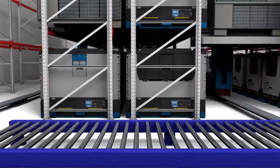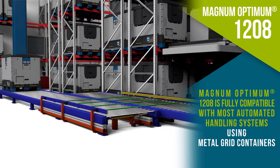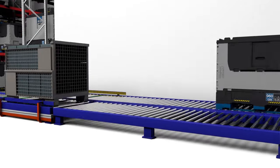Compatible with all automated systems designed for metal grid containers, silent, lightweight and stable, Magnum Optimum 1208 works seamlessly in all kinds of storage and handling environments, saving on labor and time.